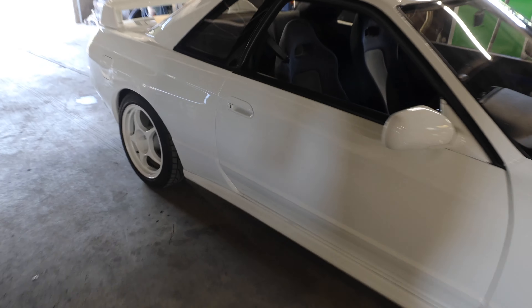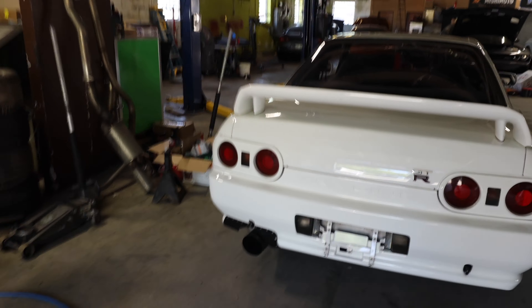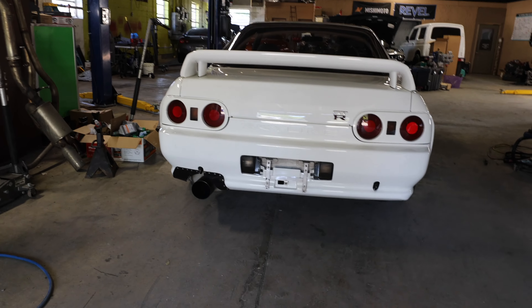Guys, I really like this car. I just like the R33 has been my favorite, so that's what I'm going for.